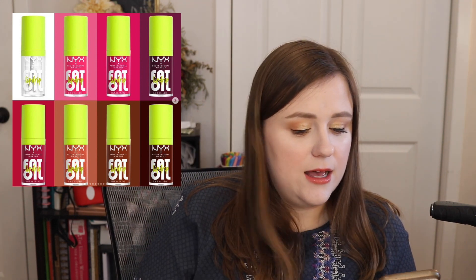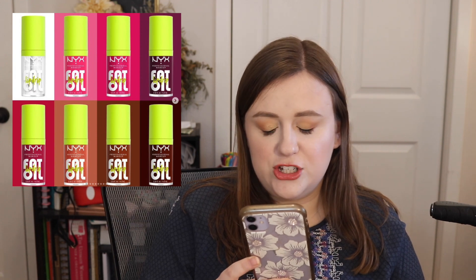The Fat Oil Lip Drip from NYX Cosmetics is out right now — it's $9 and there are eight shades. I'm definitely going to be picking up one or two. It's a hydrating tinted lip oil gloss with high shine, infused with vegan squalene, and delivers up to 12 hours of hydration and protection. I love lip oils, so I'm hoping to pick up one or two just to try them out.